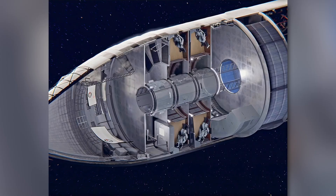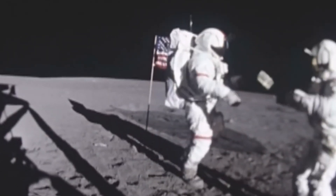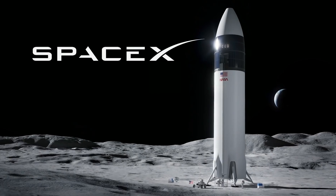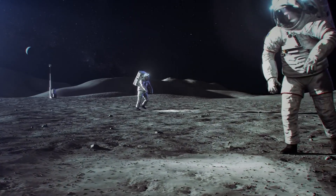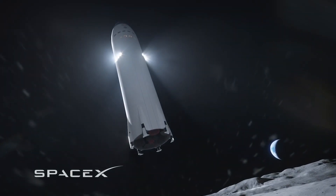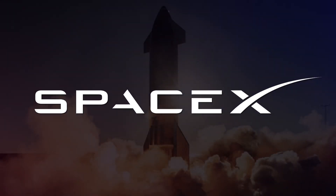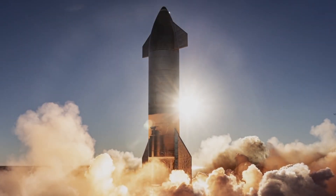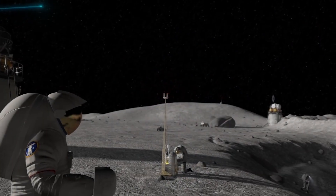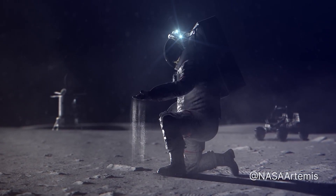The Human Landing System (HLS) is the mode of transportation that will take astronauts to the lunar surface as part of the Artemis program. NASA awarded a contract to SpaceX of Hawthorne, California, for its Starship HLS that will put the first Artemis astronauts on the moon. NASA and SpaceX teams are working together to ensure the design meets all mission and safety requirements. NASA is also working with Blue Origin. Each of these two space giants will perform one uncrewed demonstration mission prior to use on the Artemis III mission, when man and woman will land on the moon and commence research for the development of a permanent habitat, hopefully by 2030.